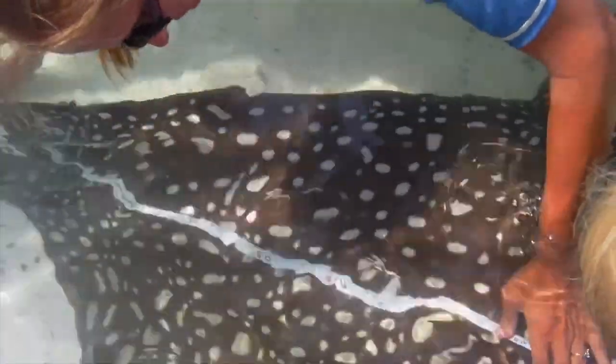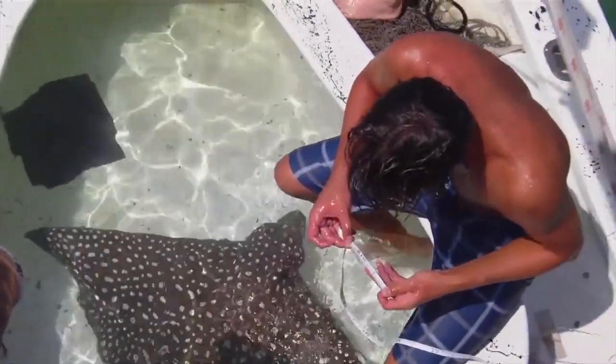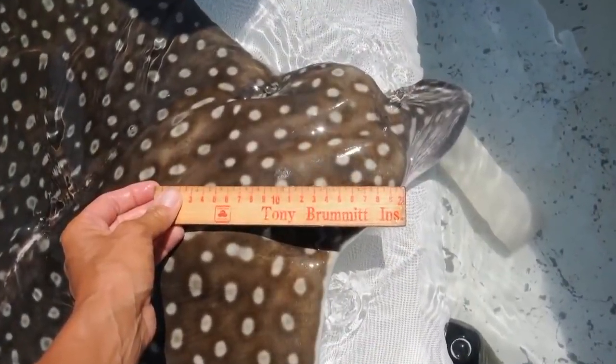The very first thing we do is scan them for pit tags. That will indicate whether they have been caught before or not. Once that's done, we take a series of measurements of the animal, including how wide it is, how long it is, what the head shapes are, and things like that.